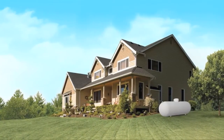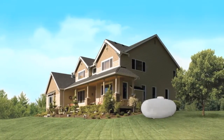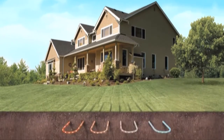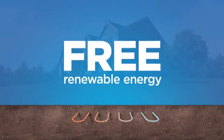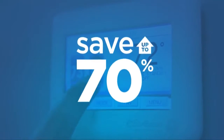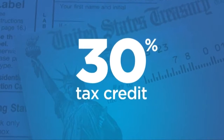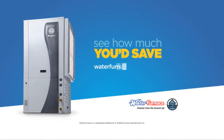Thanks to the increasingly volatile price of fossil fuels like natural gas, fuel oil and propane, homeowners around the country are switching to a water furnace geothermal heat pump. Water furnace units use the free renewable energy in your backyard to save up to 70% on heating, cooling and hot water. And right now, save even more with a 30% renewable energy tax credit. Visit waterfurnace.com/switch to try our free savings calculator right now.